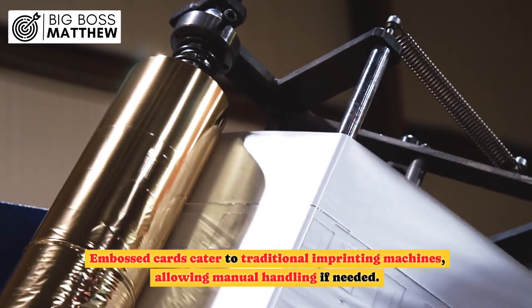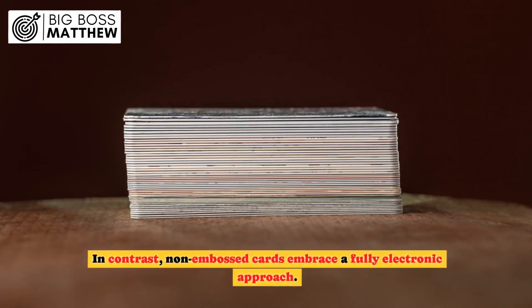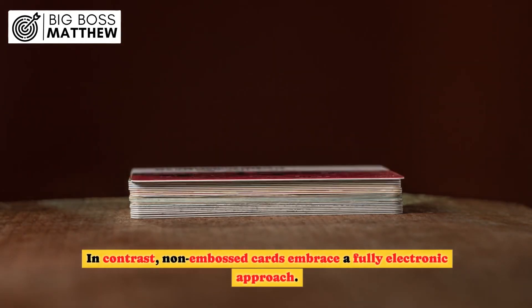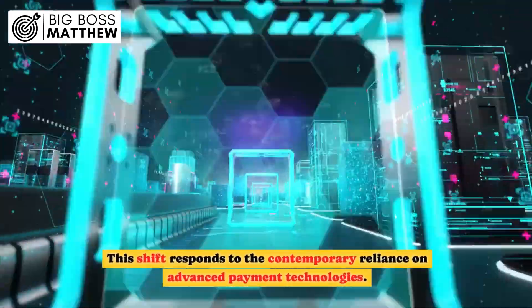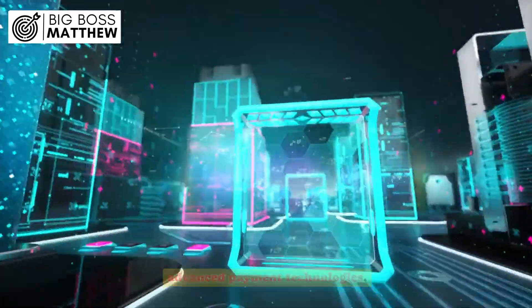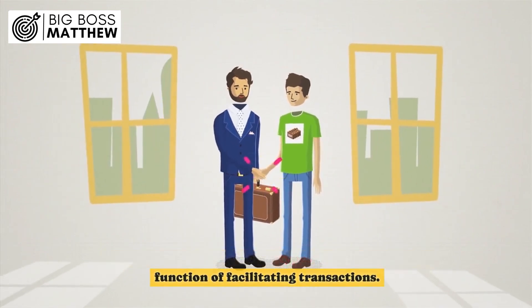Embossed cards cater to traditional imprinting machines, allowing manual handling if needed. In contrast, non-embossed cards embrace a fully electronic approach. This shift responds to the contemporary reliance on advanced payment technologies. Despite the difference, both types fulfill the primary function of facilitating transactions.